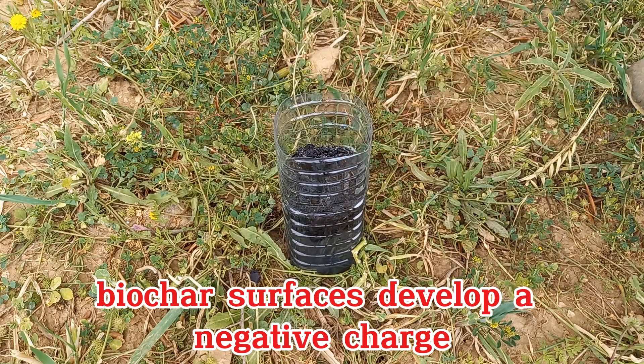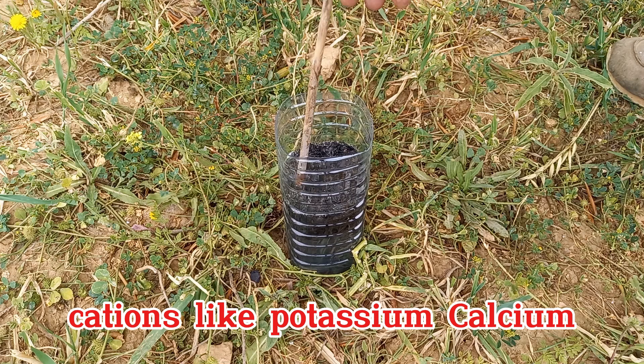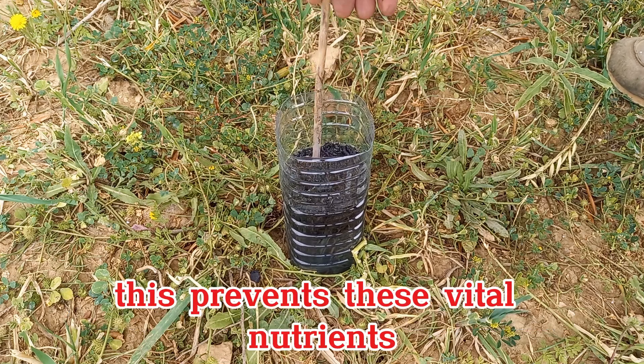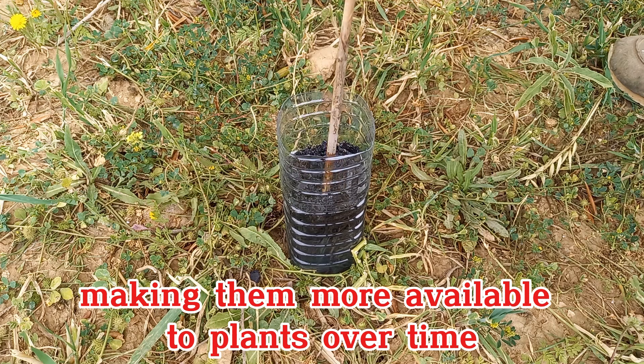Biochar surfaces develop a negative charge, attracting and holding on to positively charged nutrient ions — cations — like potassium, calcium, magnesium, and ammonium. This prevents these vital nutrients from being easily washed away by rain or irrigation through leaching, making them more available to plants over time.